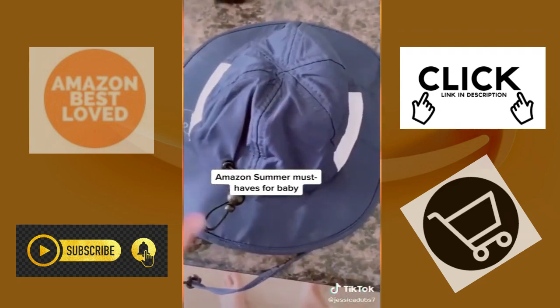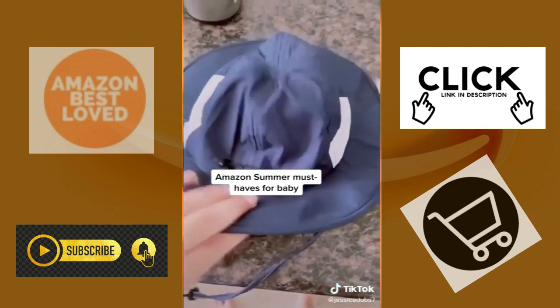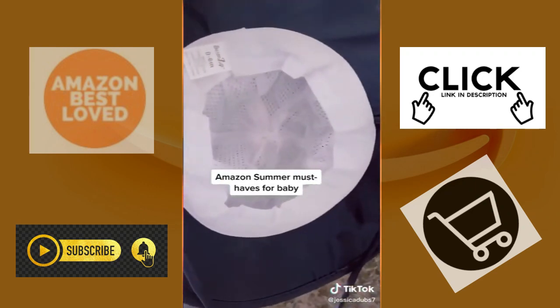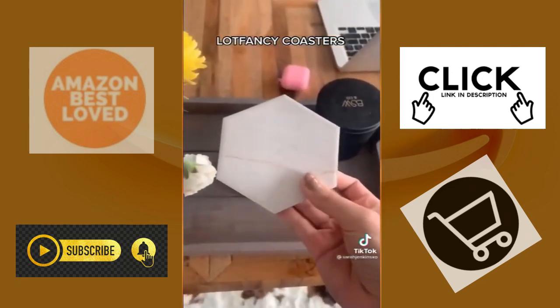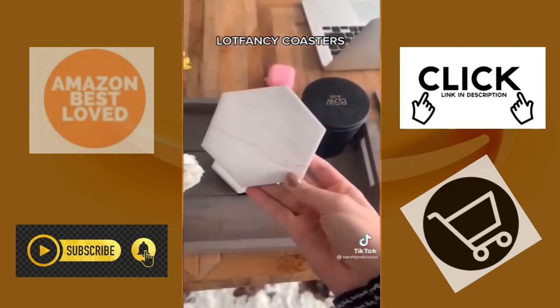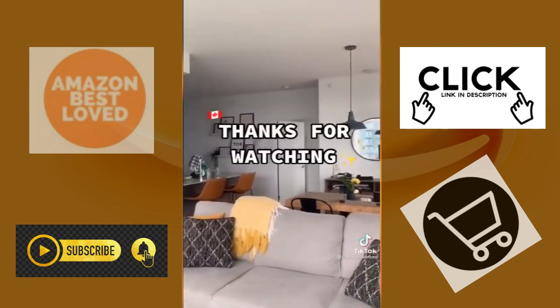I found this hat on Amazon also — it tightens here and here, covers the shoulders, and it's super nice quality. The final Amazon favorite is these coasters. Early on into moving here, we realized we didn't have any. There are a lot of fancy coasters, but I like the shape and that it came with a little holder to keep them organized. Let me know if you enjoyed this video and if I could do more Amazon favorites.